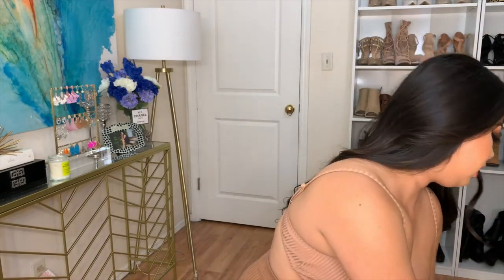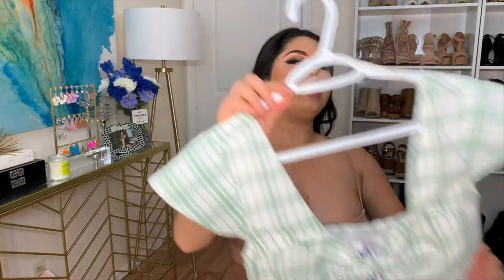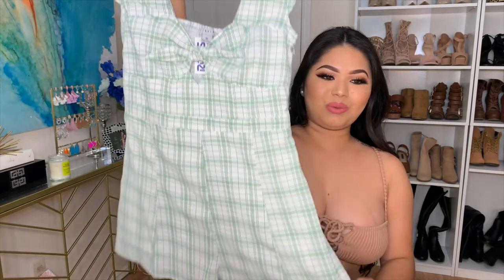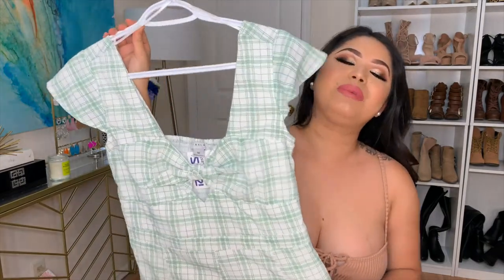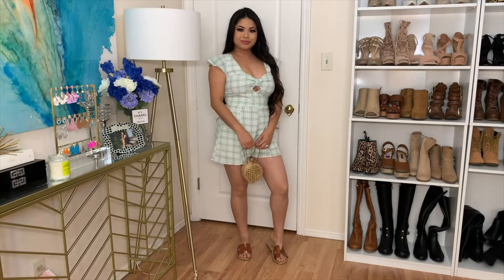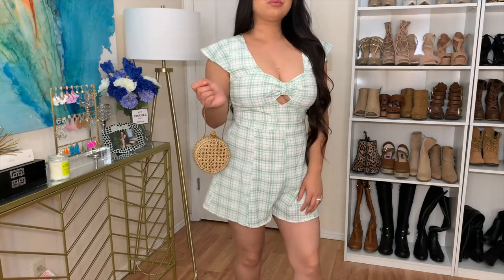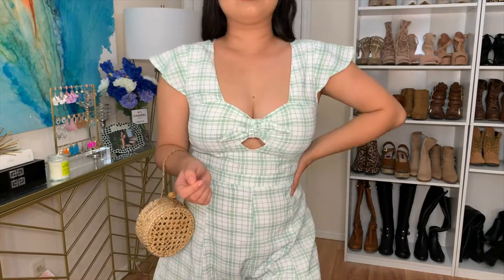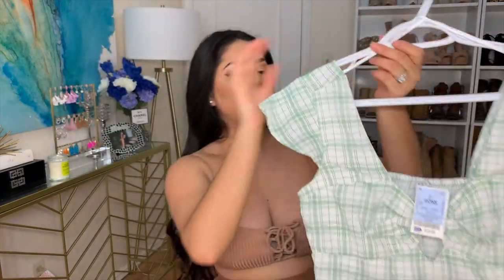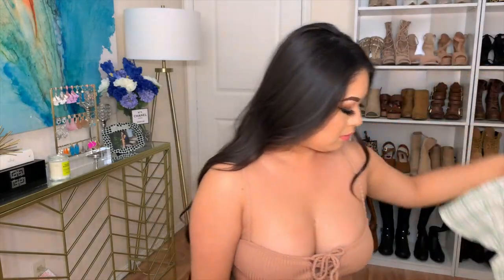So then I went to Ross. The first thing I found is this really cute romper — something you would wear, it's like a picnic style. There's a little tie detail and ruffles on the arms. I got this in a size medium and it was only $12.99. When I brought this home my fiancé said this was his favorite piece that I bought. I'd style it with a cute little handbag and some sandals or wedges.